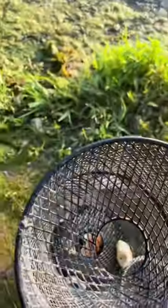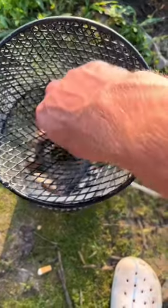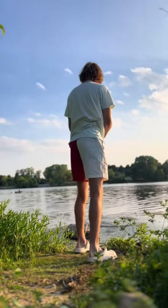The first thing we did was load up the trap with some bread and some old brats. Once the bait was all added, it was time to throw it out, and we got it in the perfect spot.